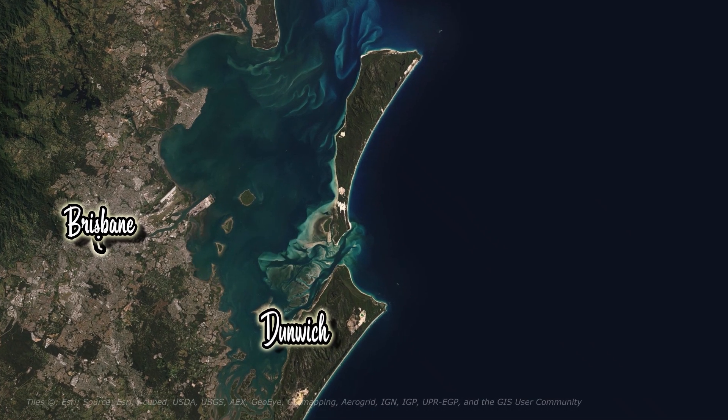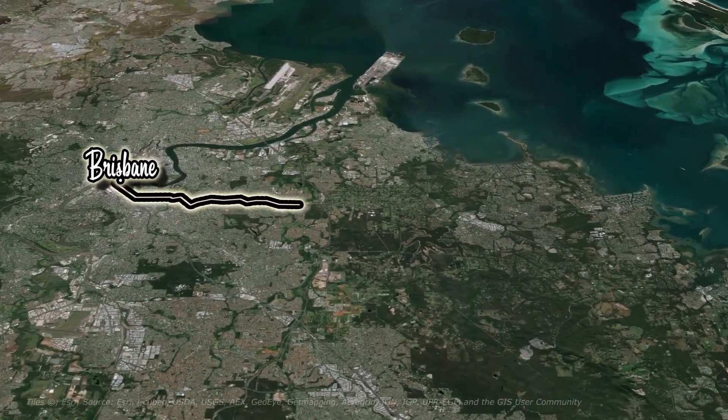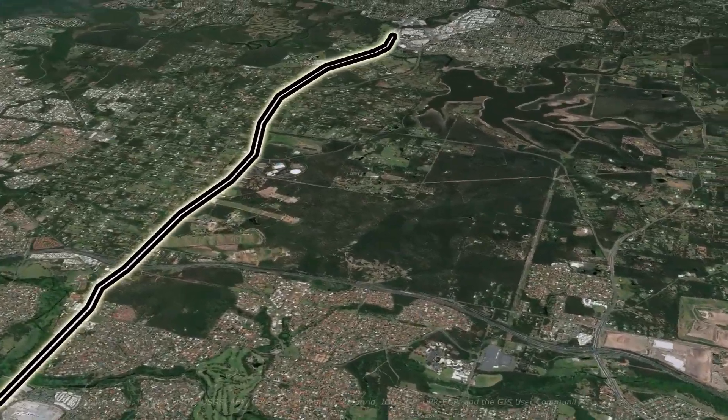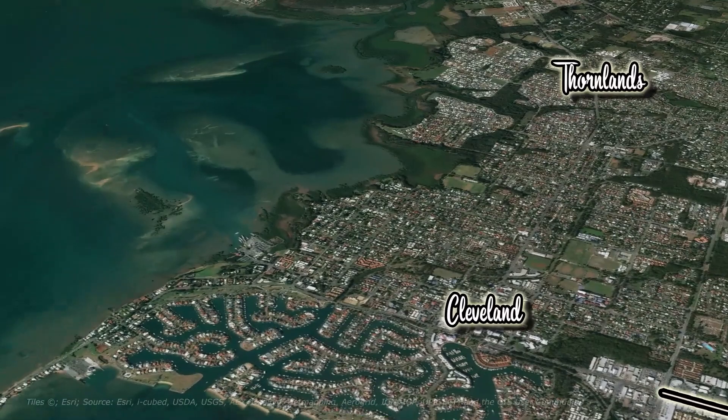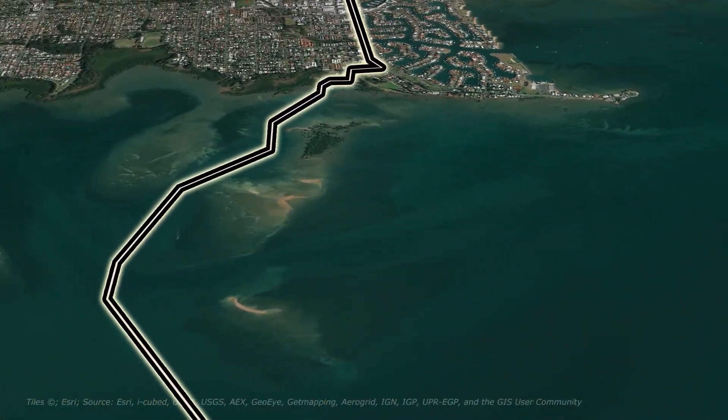Stradbroke Ferries at 3 Emmett Drive, Cleveland, Queensland 4163 is 40 minutes and 30 kilometres from Brisbane City. Once you reach the ferry terminal in Cleveland, it's a 45 to 50 minute barge ride to Dunwich Ferry Terminal, North Stradbroke Island.